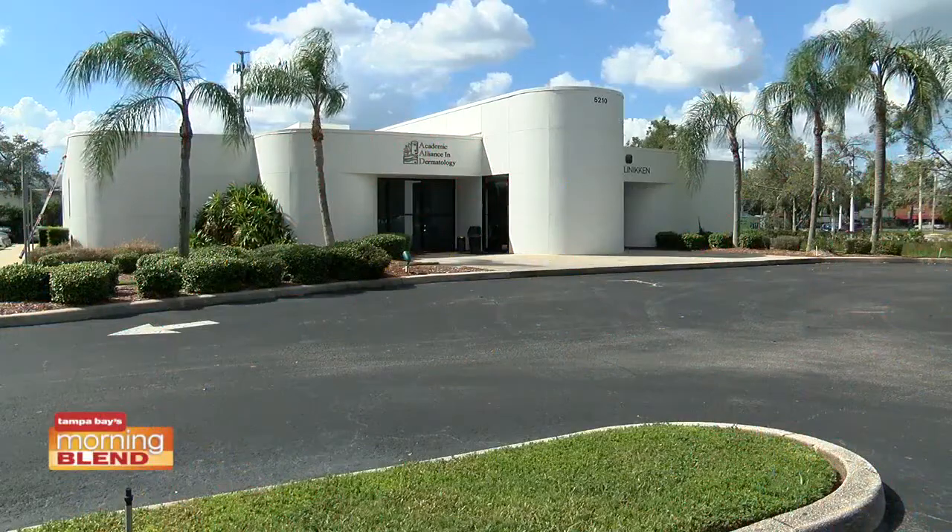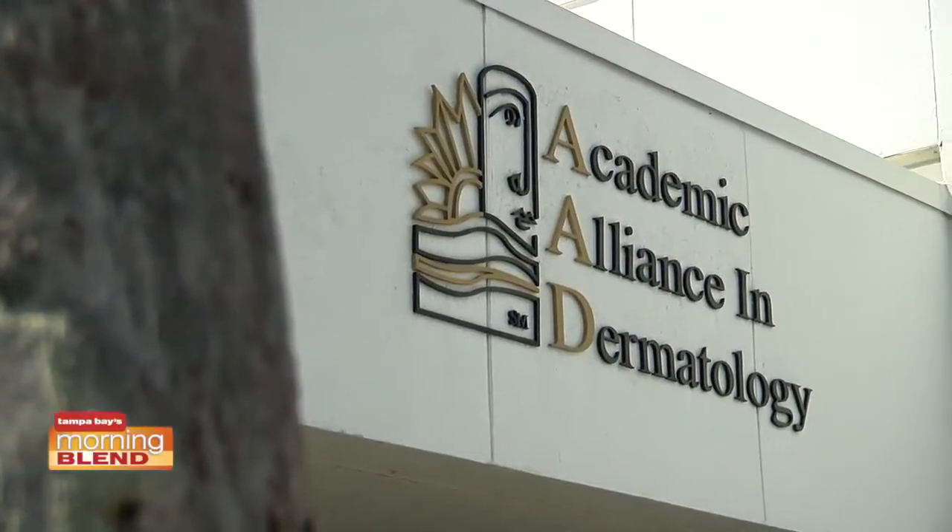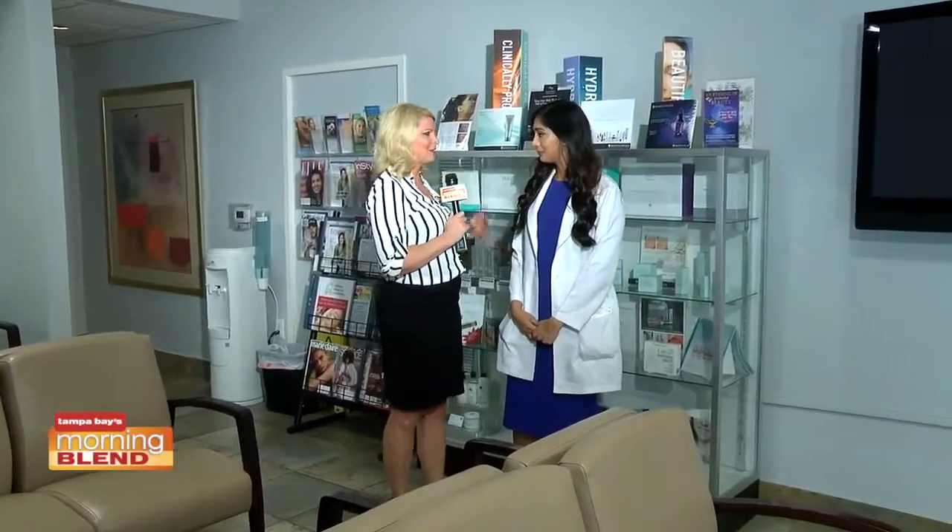Good morning, everyone. I'm here with the team from dermatology. Once again, I'm Shamita Patel, and we got started talking about taking pictures, right?